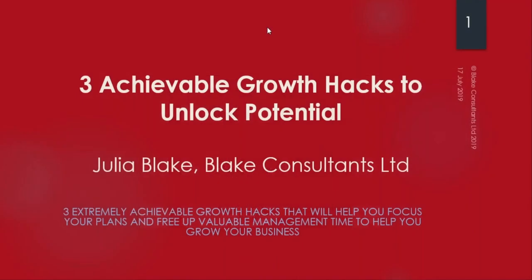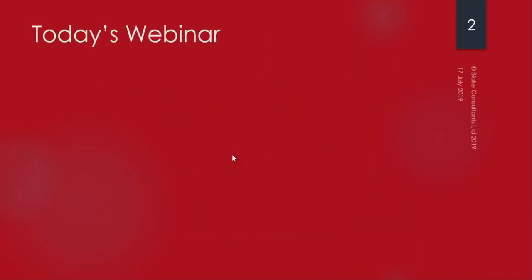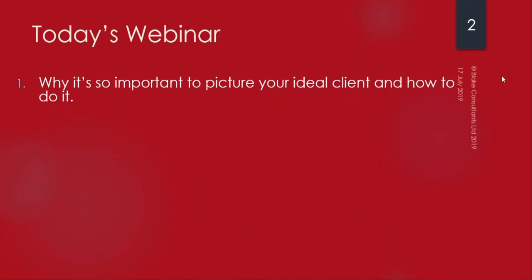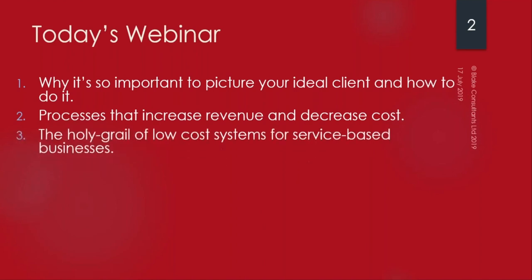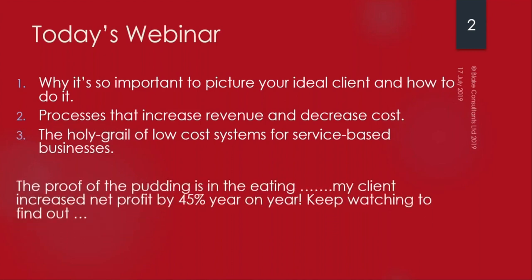Thank you for joining me today for three achievable growth hacks to unlock your potential. In today's webinar we're going to focus on why it's so important to know who your ideal client is, the processes that increase revenue and decrease cost, and the holy grail of low-cost systems for service-based businesses. One of my clients has increased net profit by 45% year on year.